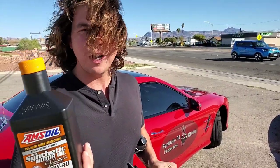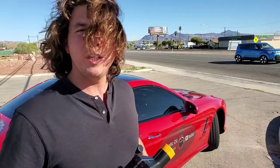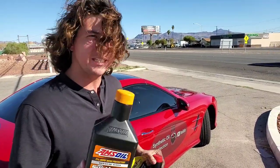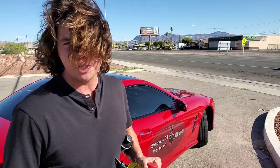Remember to subscribe, tap that like button, and share this video with a friend that doesn't know much about cars so they can take care of their car in high heat temperatures. We'll see you right back here on Synthetic Oil Protection.